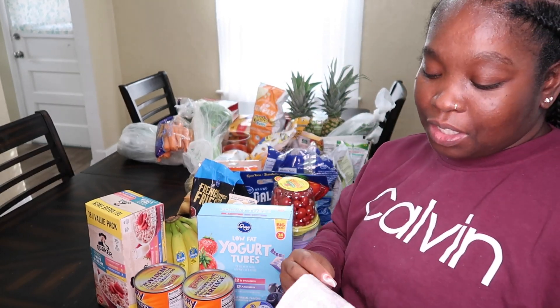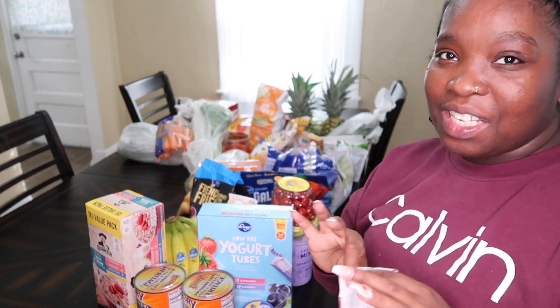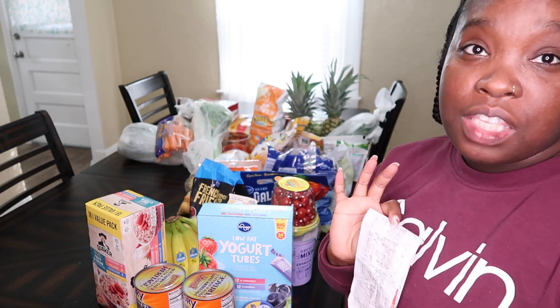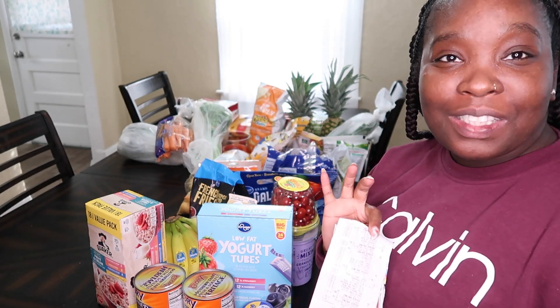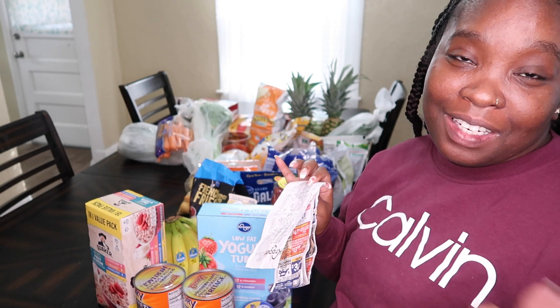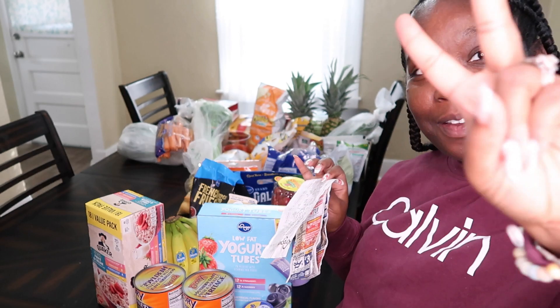Sorry that reading off the prices was a little rough since the receipt was so long and I got so many items! If you guys liked this video, give me a thumbs up, comment below, and if you made it to the end make sure you hit that subscribe button. I'll catch you guys in my next video — have a good day!